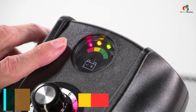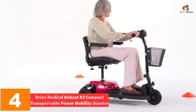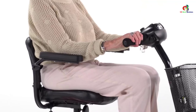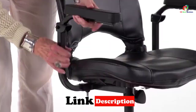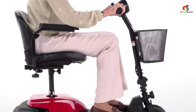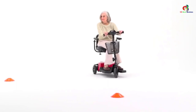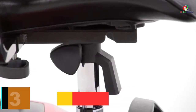At number four, we have the Drive Medical Bobcat X3 Compact Transportable Power Mobility Scooter — another excellent mobility scooter from Drive Medical Corporation. It is lightweight for enhanced portability and easily affordable. The Bobcat X3 features an adjustable tiller, a provision that makes it unique.